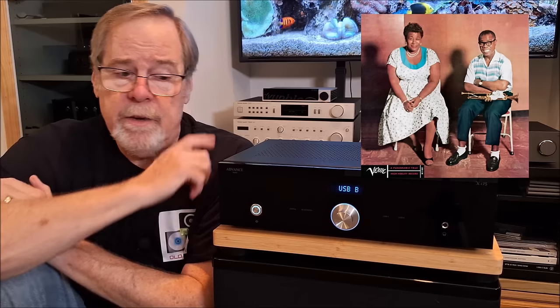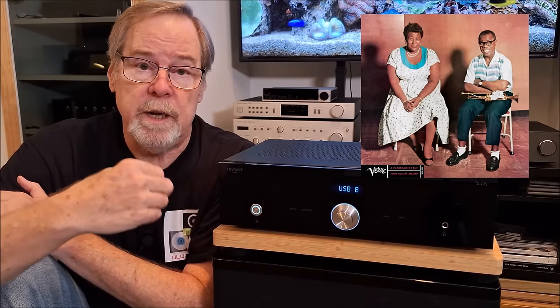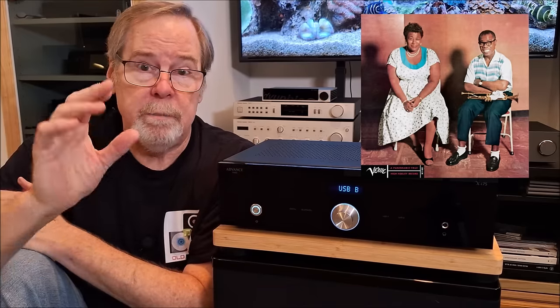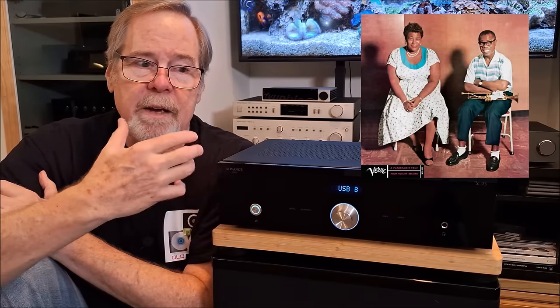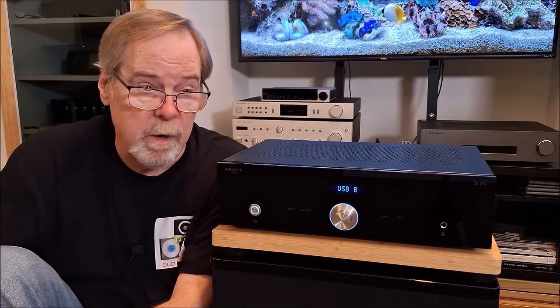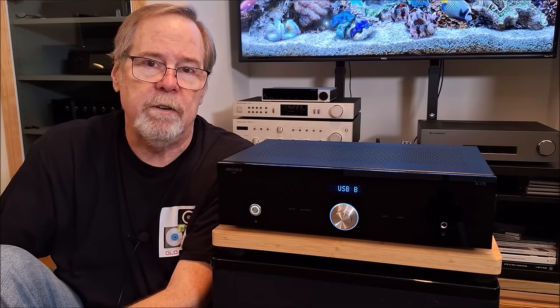On a recording from Ella Fitzgerald and Louis Armstrong from sessions in 1956 and 1957 — when it was far more common for all musicians to be in the same studio recording at the same time — this amplifier gave you a real sense of space, of room, of the studio size. It renders her voice just beautifully, renders his horn very well, and you can hear all of the character in that wonderful gravelly Satchmo voice.